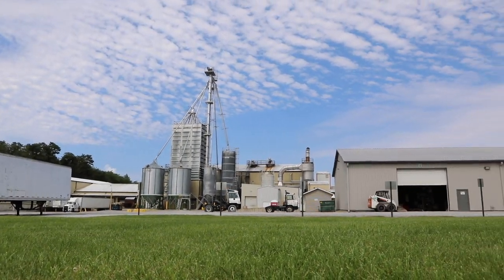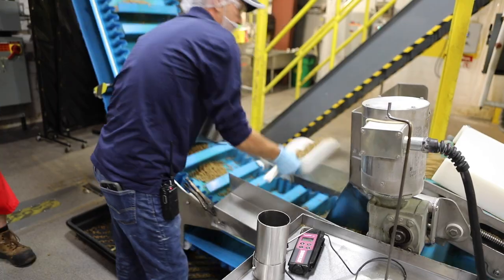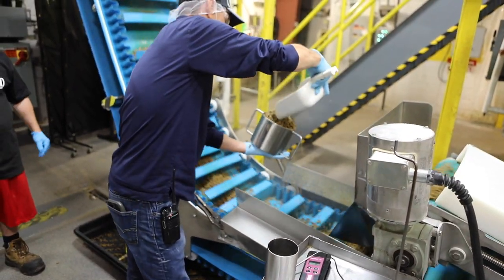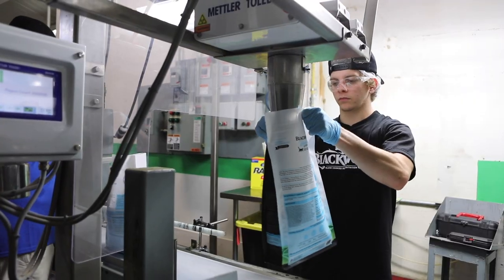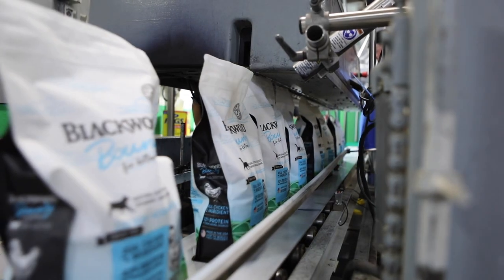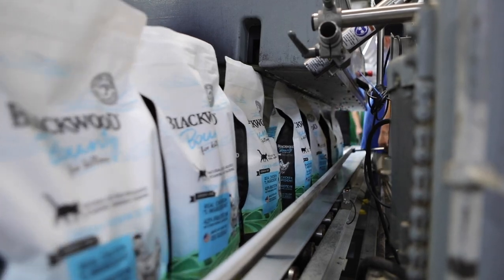For decades, our family has been creating super premium recipes for pets. We prepare Blackwood Bounty in small batches using all natural ingredients. Our nutrient-rich recipes are not only incredibly tasty, but easy for your cat to digest.